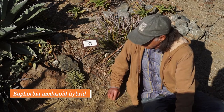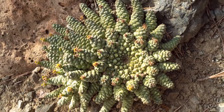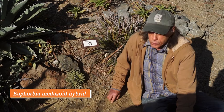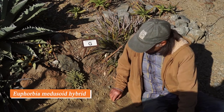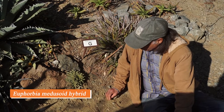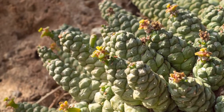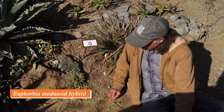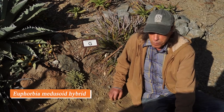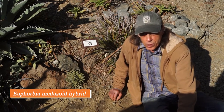Euphorbia is a very large and variable genus, but there is one particular group — mainly from South Africa — called the medusoid euphorbias. They have a central head and radiating cylindrical arms that remind one of Medusa and her head of snakes. Even after a decade this plant is only a few inches wide, but the textures and tiny flowers are wonderful — a little bit of red and green in each flower. These plants have some cold tolerance but really don't like wet winters, so we maintain a lot of drainage in the soil. This hybrid likely has Euphorbia gorgonus in it because of its stubby arms.